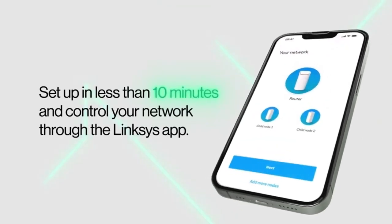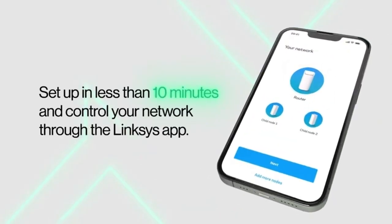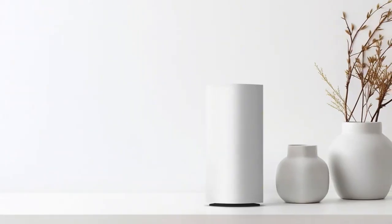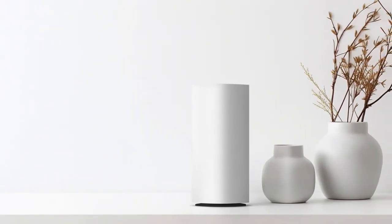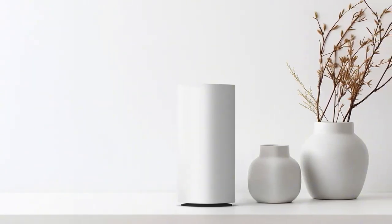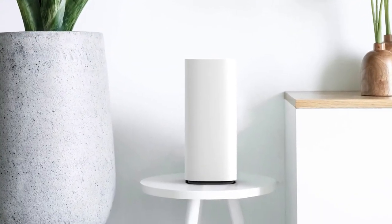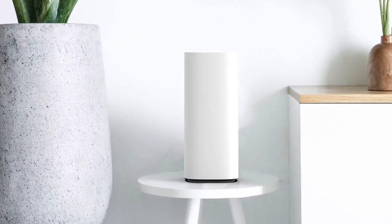It's super easy to set up the VELOP Pro 7 — you can be online in under 10 minutes with their simple app. It also has built-in online safety features like safe browsing, with no need for a subscription. And it respects your privacy, as it doesn't track your browsing data or sell your information, so you can browse safely.